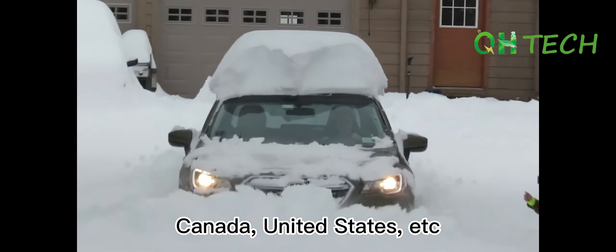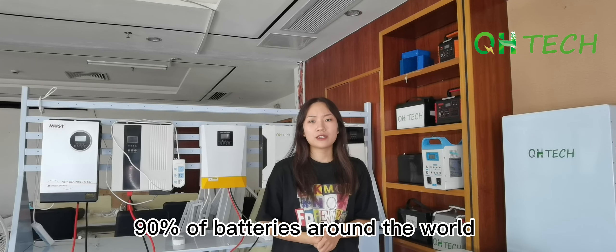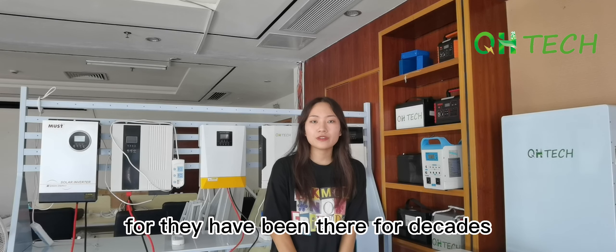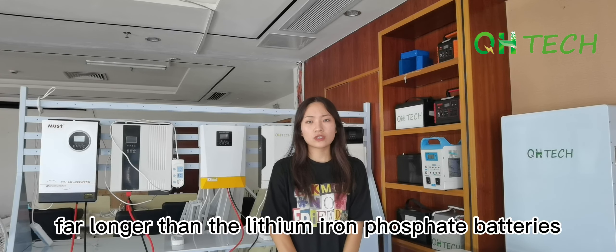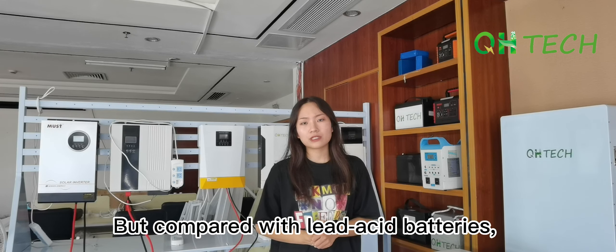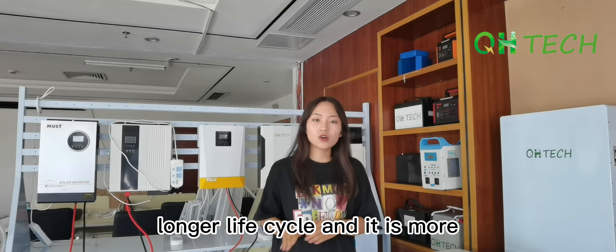Next, I'm going to introduce lithium titanate battery. You've probably heard of it if you are in countries with extremely cold winters, like Russia, Canada, or the United States. That kind of battery can work at very low temperatures, but the cost of lithium titanate battery is higher than the lithium iron phosphate battery.